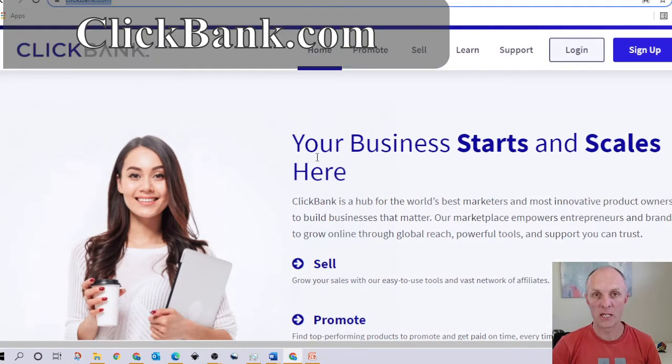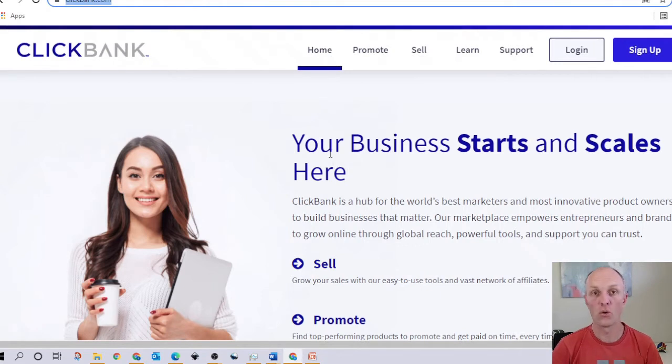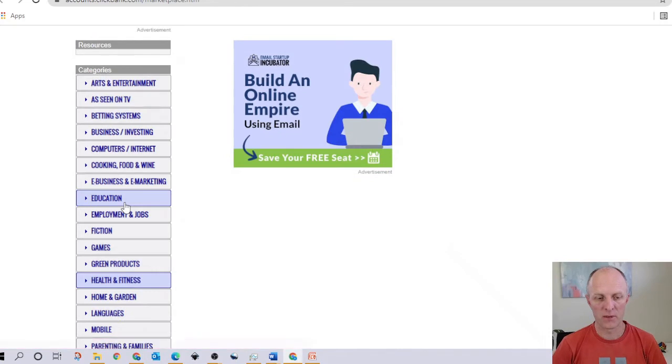The next step is to head over to ClickBank. They claim to be the largest affiliate marketplace and global retailer, with thousands of products listed and broken down into their own categories or niches. Register for free, then select the affiliate marketplace from the menu — this brings you to the marketplace page, which has a left-hand menu broken up into various categories or niches.